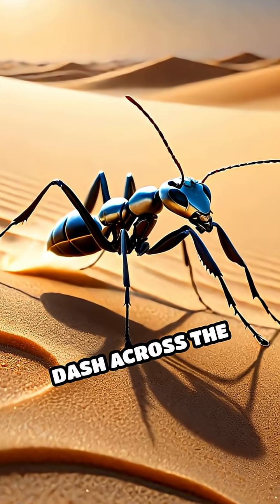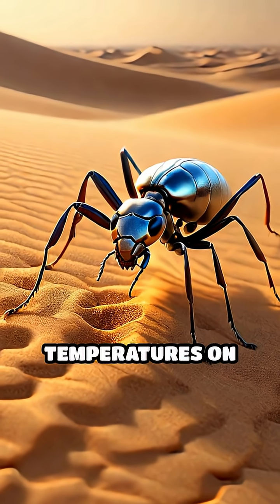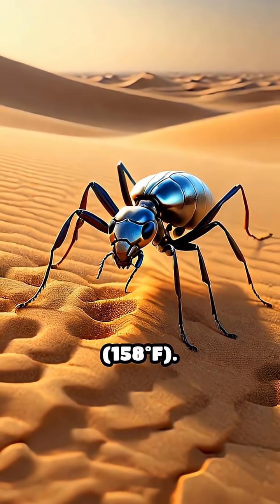In the scorching dunes, these ants dash across the sand in search of food, braving some of the hottest temperatures on Earth — up to 70 degrees Celsius, 158 Fahrenheit.